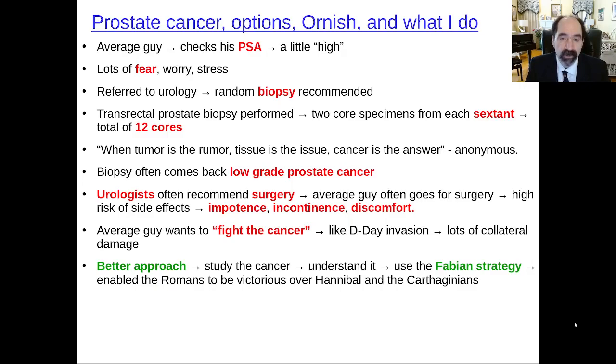We're going to talk about prostate cancer, options for diagnosis and treatment, as well as the work of Dr. Dean Ornish. At the end, I'm going to talk about what I do and how I approach this clinical problem. There's always the medical facts, but it's also important to have a philosophy. What you really want is optimal care. There's always a standard of care available to everyone, but an intelligent patient should seek optimal care because you want optimal results.